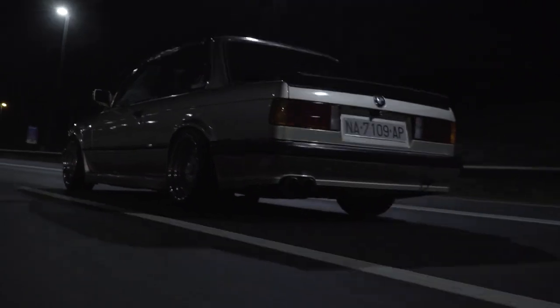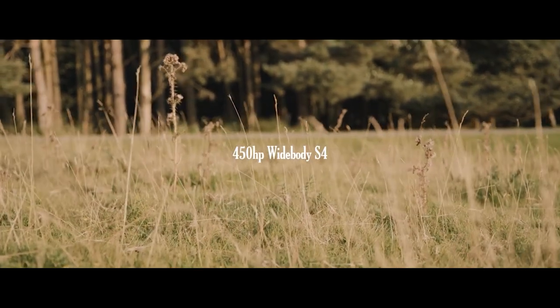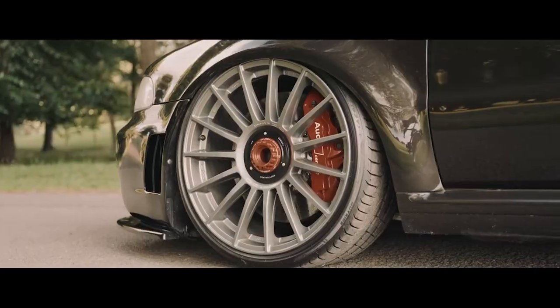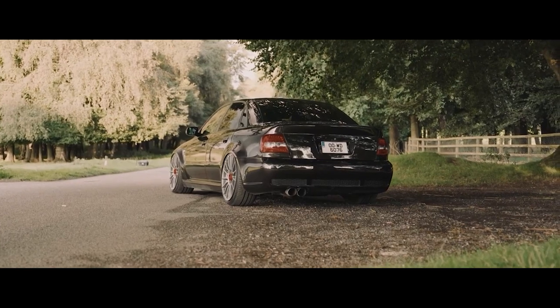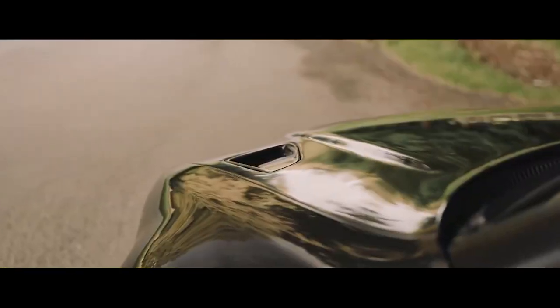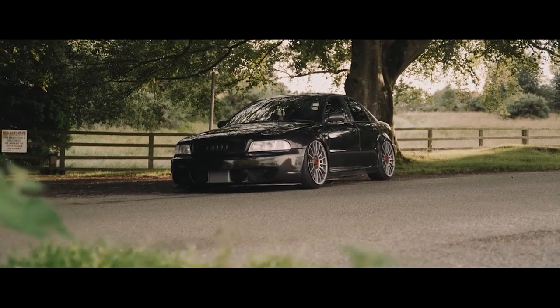Number nine, we have the B5 S4 — yet another twin turbo, this time a V6 making 265 horsepower. It also came with a V8, but that one's automatic only, so you probably don't want it. The V6 made great power with just bolt-ons. Like the BMWs, they can be a little unreliable, but sometimes they go forever. And it's all-time all wheel drive with Audi's famous Quattro system, so not a bad choice — and they look great.